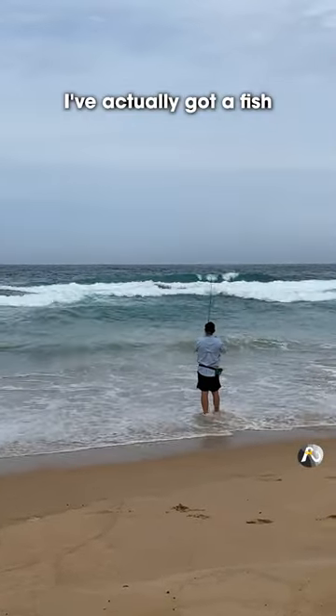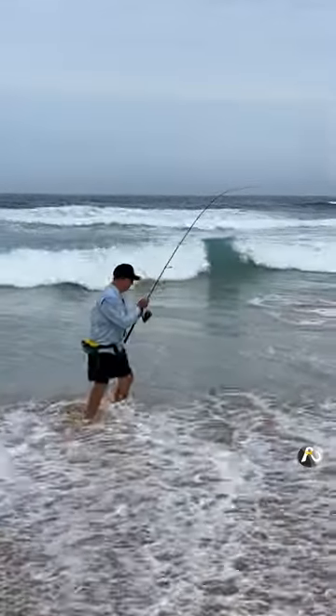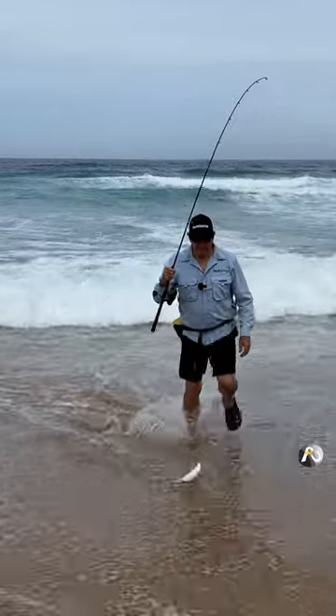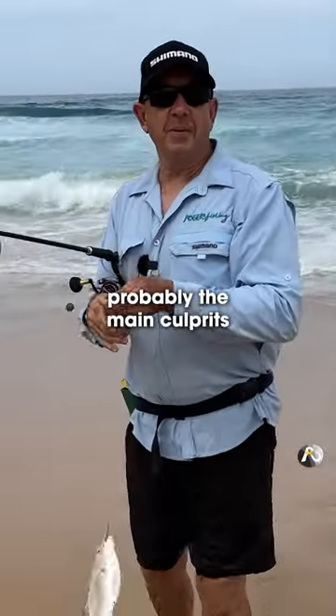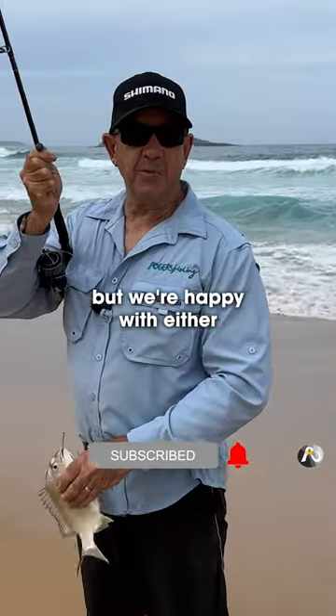I've actually got a fish. What could this be? When you're fishing with nippers, probably the main culprits are going to be bream and whiting, but we're happy with either.